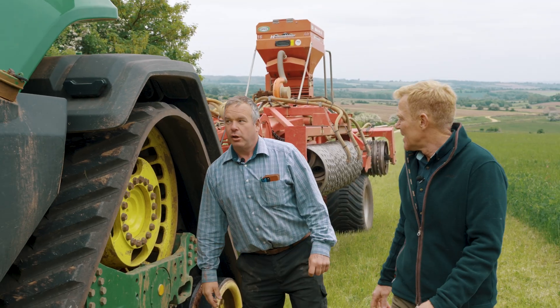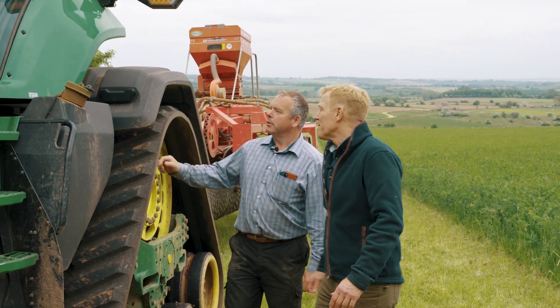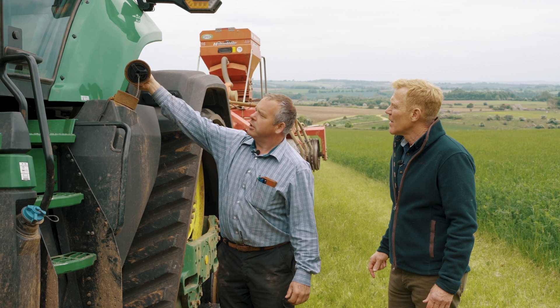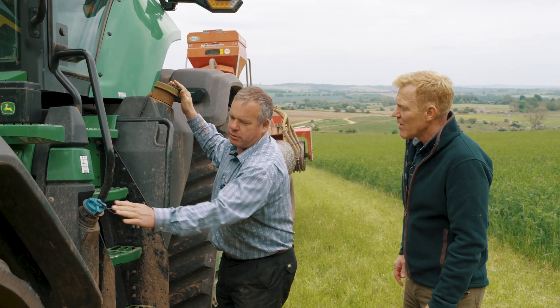What about fuel capacity? Well, best part of a thousand litres, really. All red diesel, of course. And it just goes in the top - just literally undo that, straight in there, and then add blue in this one here. Very easy.